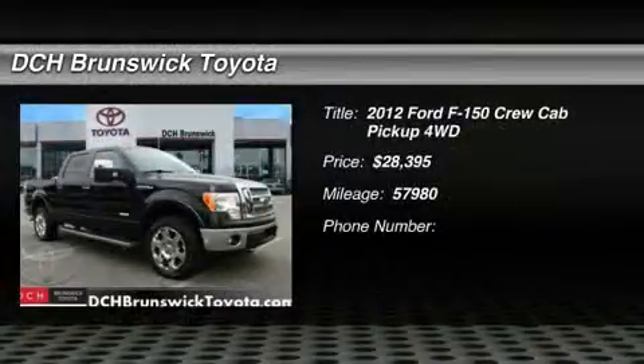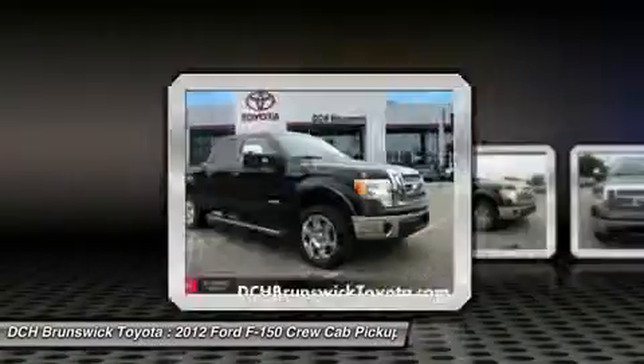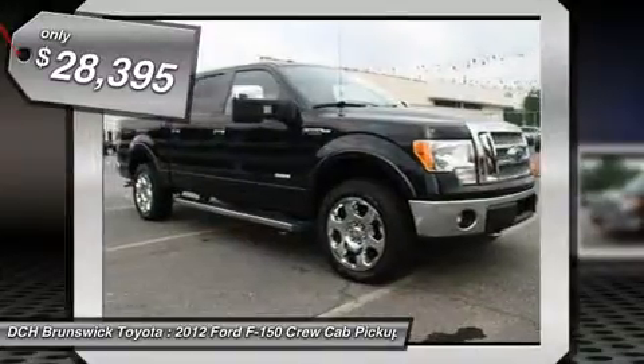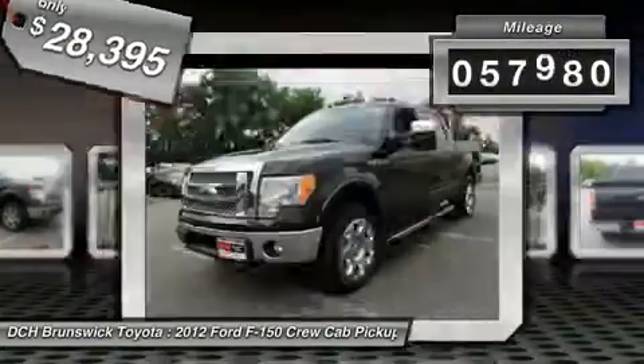2012 F-150. A Ford F-150 knows how to handle any situation. It's built to follow orders, no whining, and is priced below $30,000. This vehicle has less than 60,000 miles.